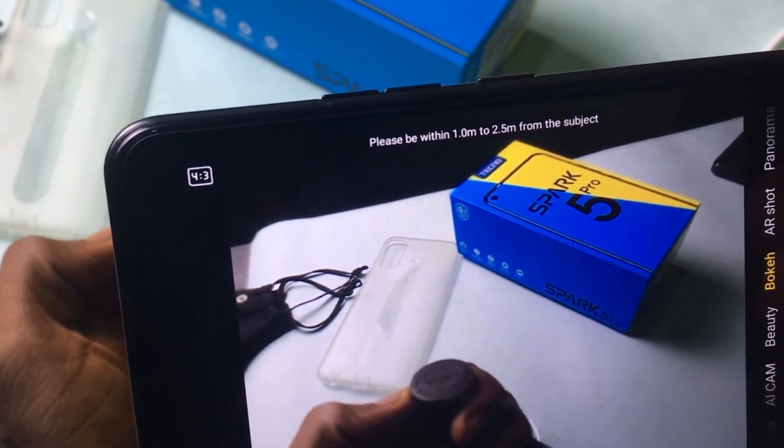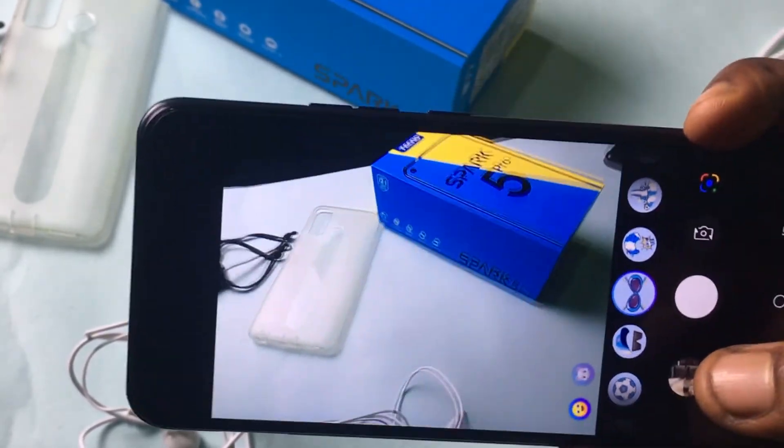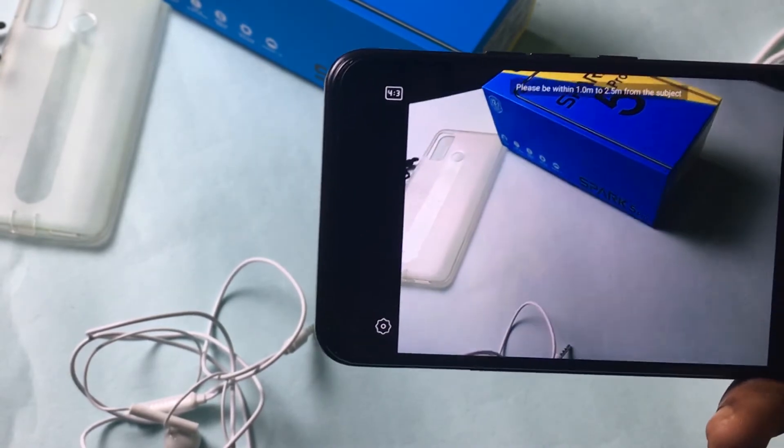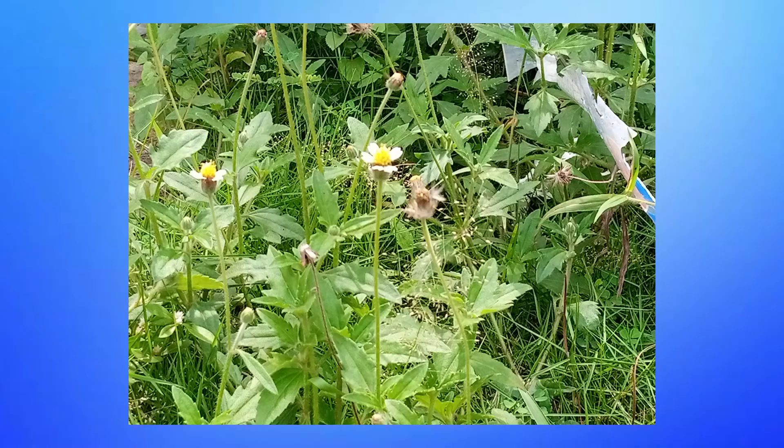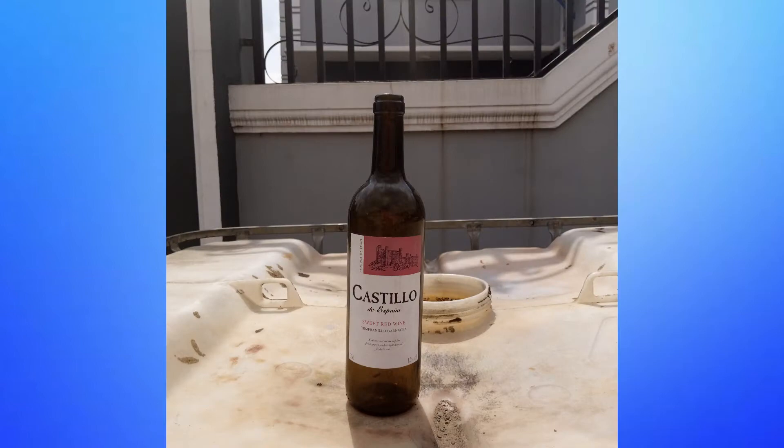Let me know what you think in the comments — would you rather have one good camera or four cameras where three are useless? But to focus on that main 16-megapixel sensor, it's pretty good actually. I was surprised by the wide shot I took; it was really good. It shows there's promise in the camera department for more affordable phones. I just wish Tecno could spend their time perfecting that main lens and ignoring the other 2-megapixel cameras. For the camera department, it's kind of like a 7 out of 10.